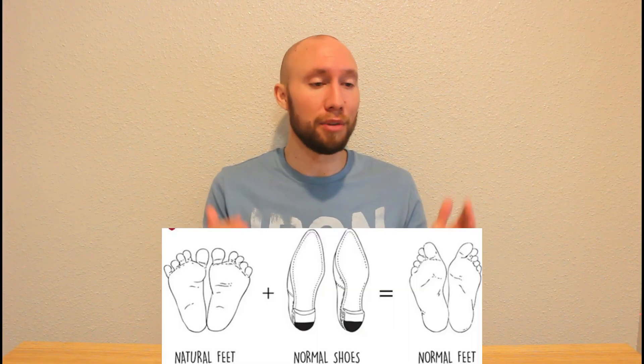Those are the three main reasons why I recommend toe spacers for everybody — at least everybody who is used to wearing conventional footwear and may have tight, crunchy toes that look more like a triangle than a rectangle. I hope this information was helpful, and as always, be on the lookout — I'll have more videos coming soon.